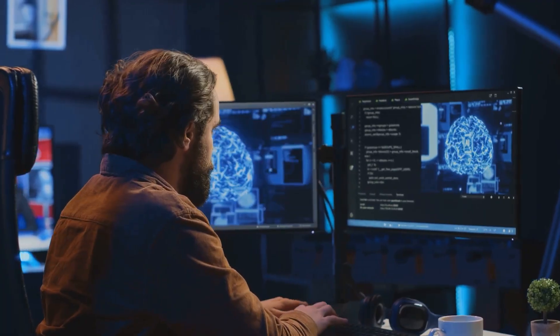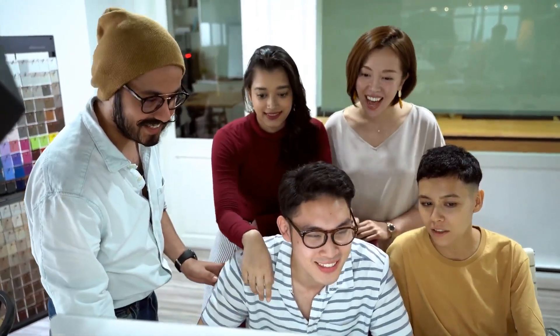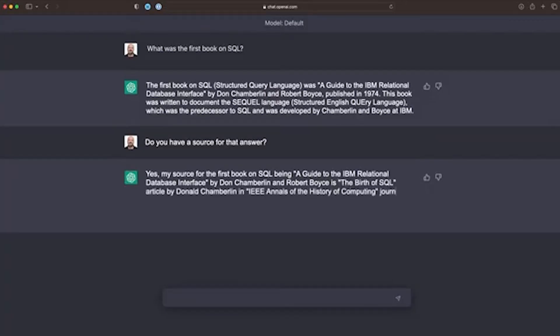First on our list: ChatGPT by OpenAI. Even the free version is incredibly powerful. It can write emails, generate code, solve math problems, and even help you brainstorm YouTube video ideas. Whether you're a student, content creator, or entrepreneur, this tool is like Google on steroids. You just ask, and it responds like a human.